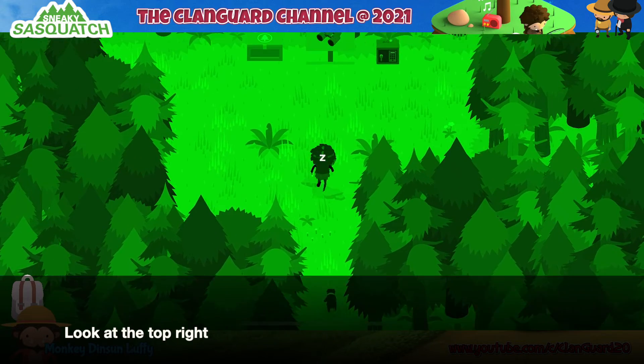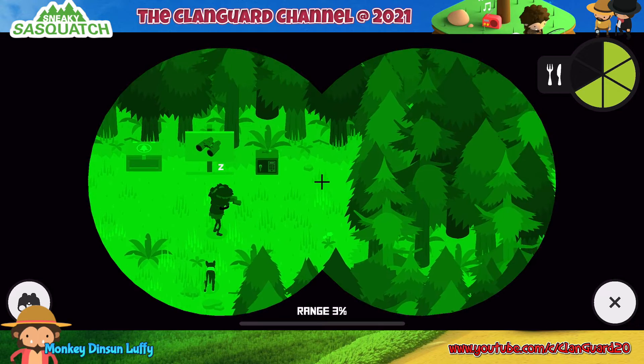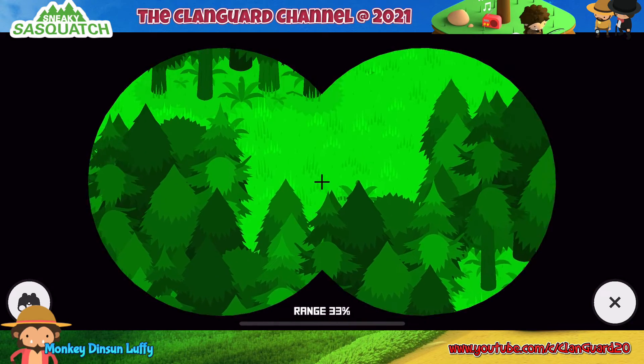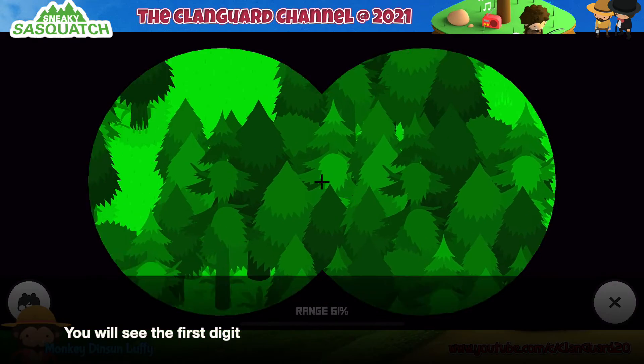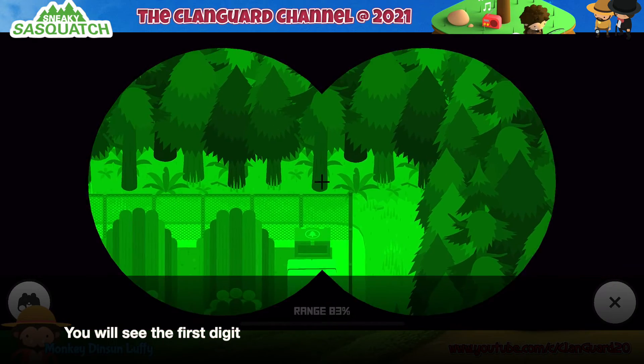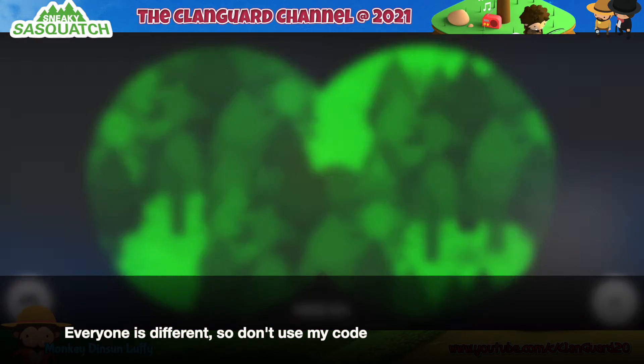Look at the top right — you will see the first digit. Everyone's code is different, so don't use my code.